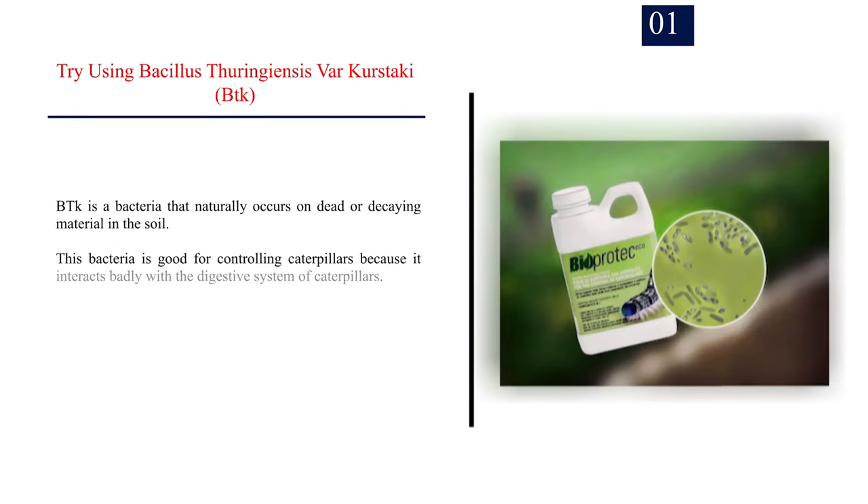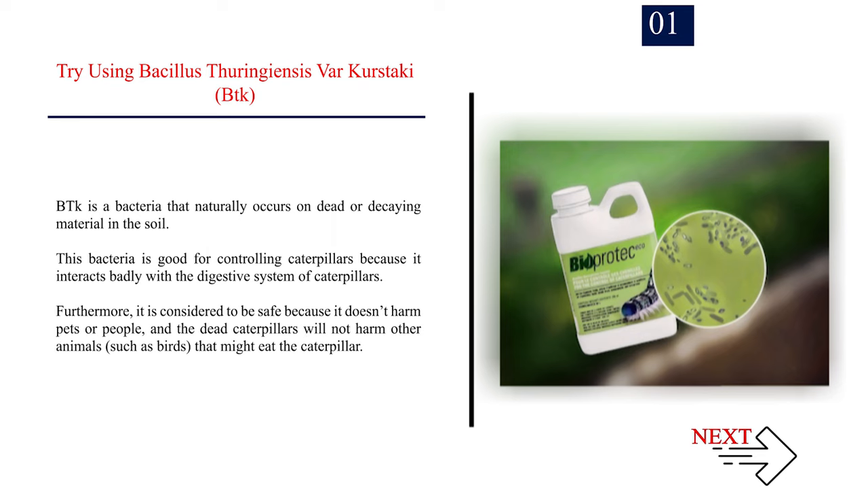Method 1: Using Natural Remedies. Number 1: Try using Bacillus thuringiensis var. kurstaki, BTK. BTK is a bacteria that naturally occurs on dead or decaying material in the soil. This bacteria is good for controlling caterpillars because it interacts badly with the digestive system of caterpillars. Furthermore, it is considered to be safe because it doesn't harm pets or people, and the dead caterpillars will not harm other animals, such as birds that might eat the caterpillar.